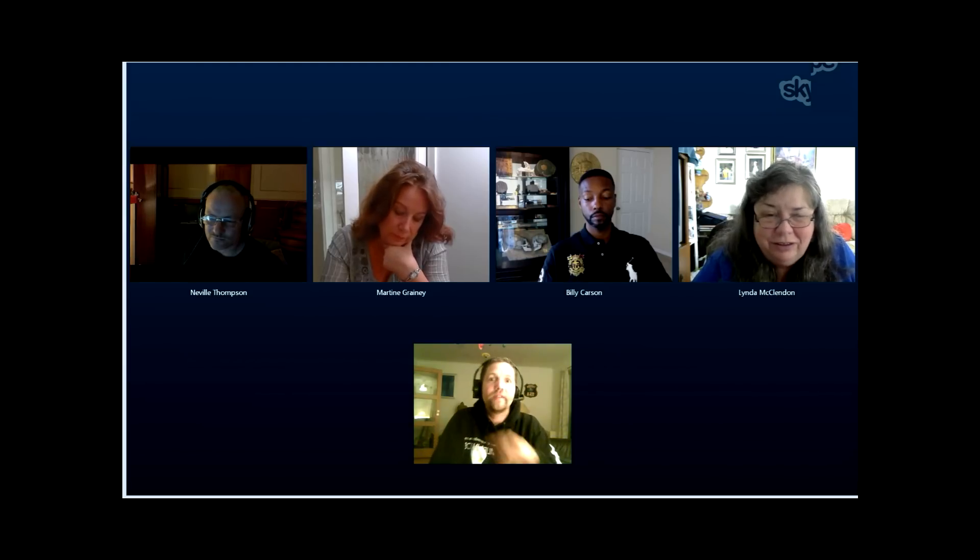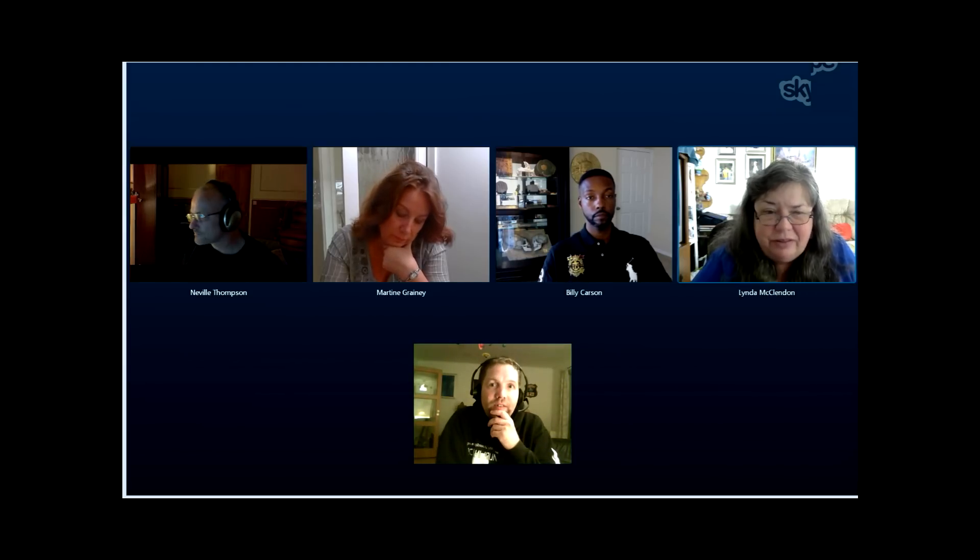We have a picture today also from Linda. Linda, this is a great picture you have sent us here. Can you tell us a little bit about it? Yes, Thomas. Yes, thank you.